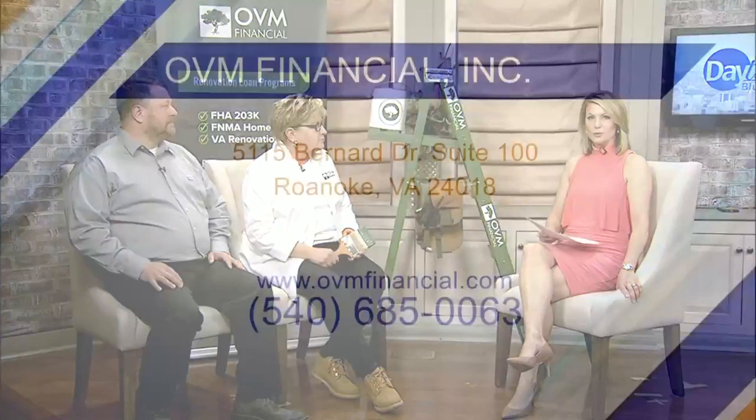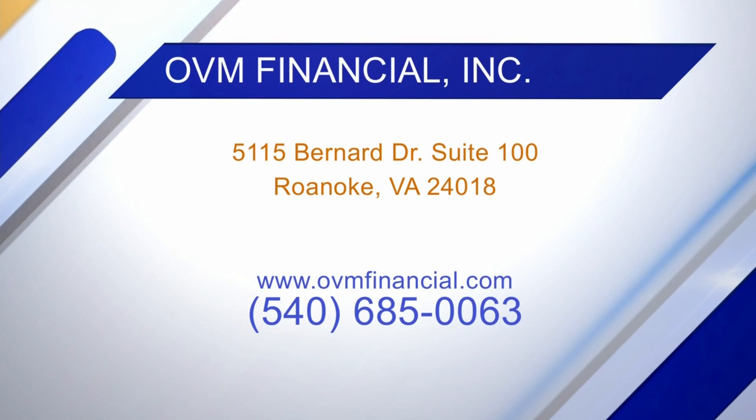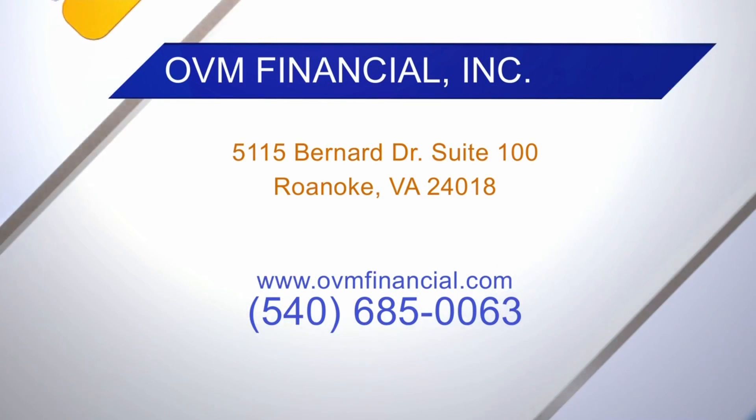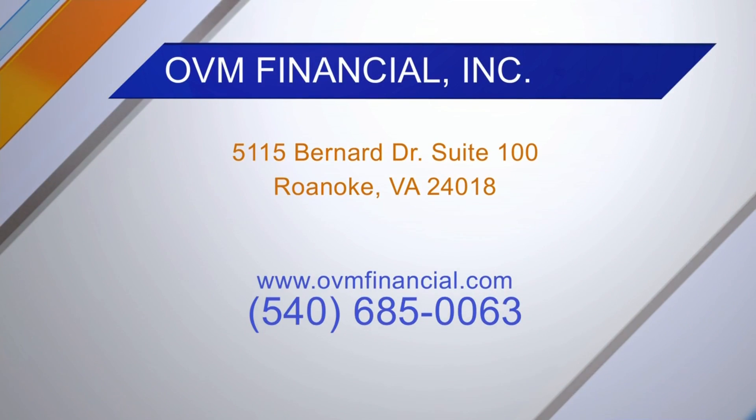If people want more information on OVM Financial, they can find you at ovmfinancial.com. And for the Jesse Realty Group, the best way to contact them is jesserealtygroup.com.